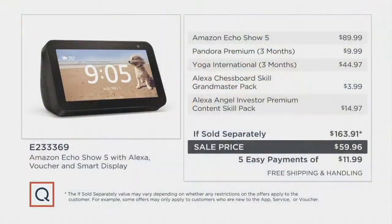Here we have it for $59.96, on five payments of $11.99 with your credit card, and zero shipping and handling. Amazon has it for $89 on their website. That price goes away at the end of the day on the second. If sold separately, it's a $163 value because we give you more extras — everything you don't get at any other retailer.